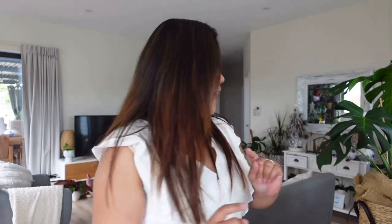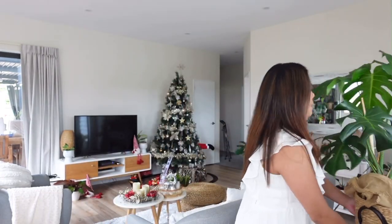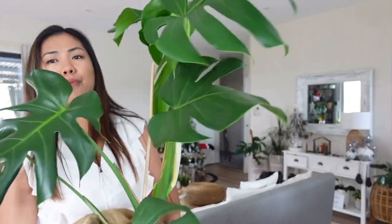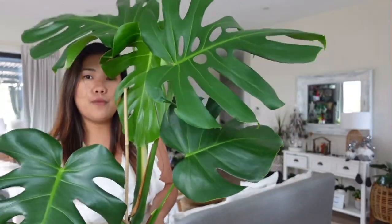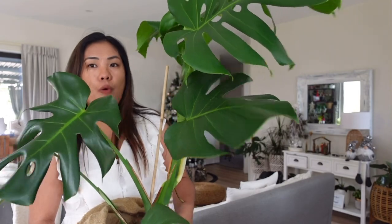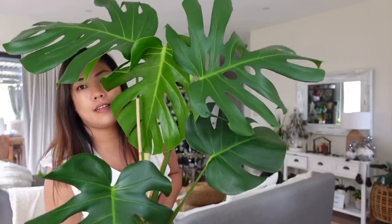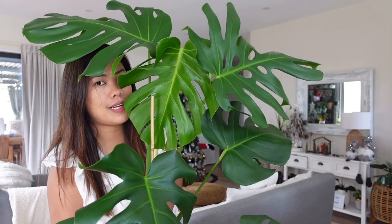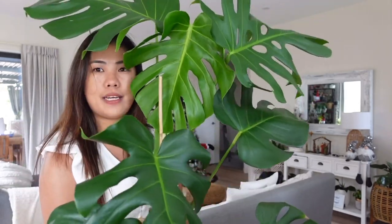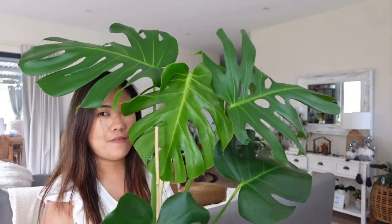For top eight is my Monstera Deliciosa. This was just small when I bought it and in just a few months it has grown like this. Its presence in the house is already a statement — it's quite big already in just a few months. I love it!